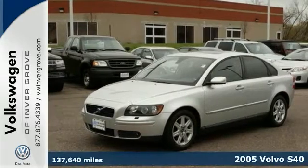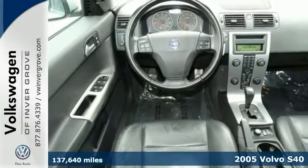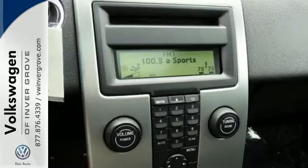Here's a 6-speed turbocharged 2005 Volvo S40. You'll love it or return it. This one has a CD player as well as automatic climate control, and it even has the heated front seats.